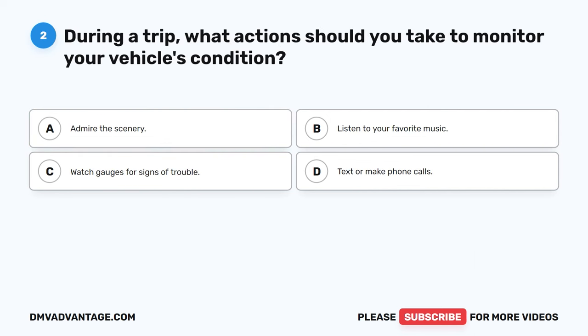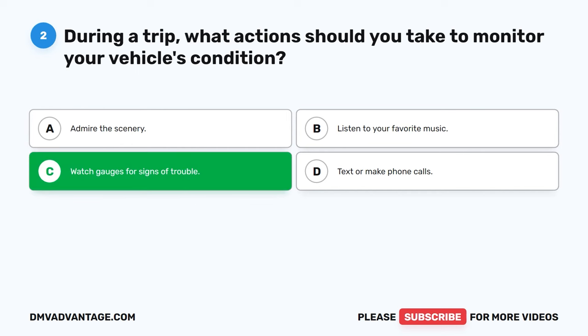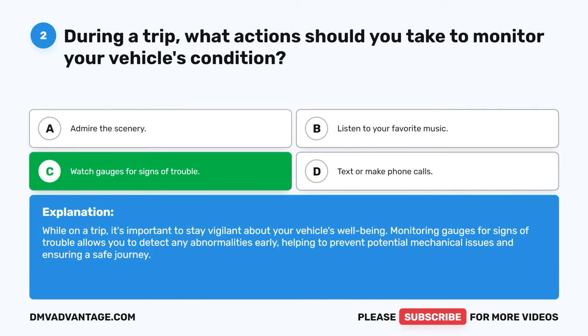Question 2: During a trip, what actions should you take to monitor your vehicle's condition? A. Admire the scenery. B. Listen to your favorite music. C. Watch gauges for signs of trouble. D. Text or make phone calls. The correct answer is C: Watch gauges for signs of trouble. While on a trip, it's important to stay vigilant about your vehicle's well-being. Monitoring gauges for signs of trouble allows you to detect any abnormalities early, helping to prevent potential mechanical issues and ensuring a safe journey.